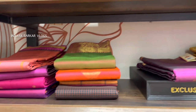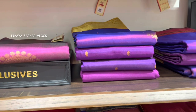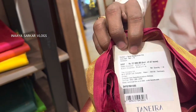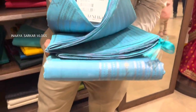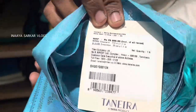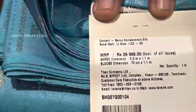Let's see some other designs. Some of you can see the discount — exclusive, fresh arrivals. This price is 22,000 rupees. This price is 29,999 rupees. Anyway, thank you so much for watching.